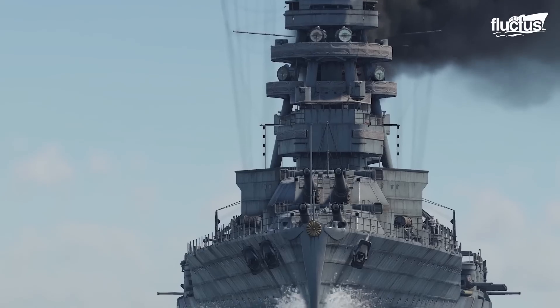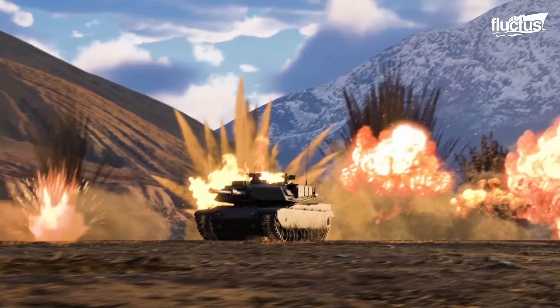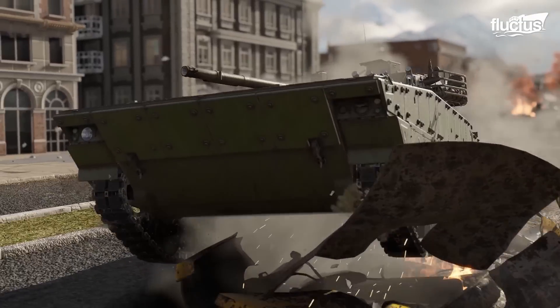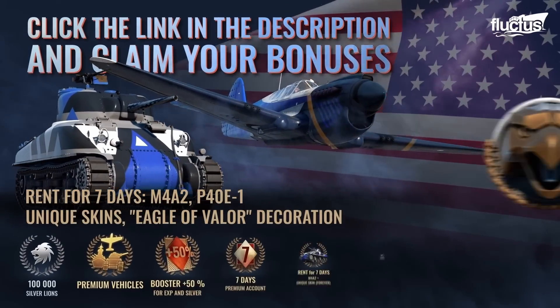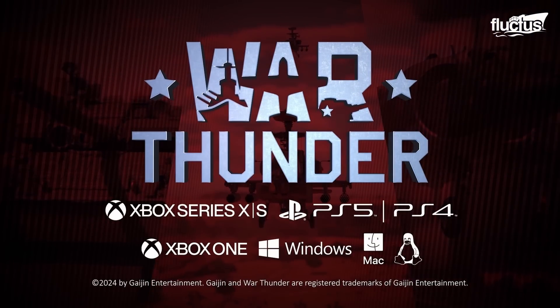War Thunder — play it now for free on PC, PlayStation, or Xbox. Use the link in the description below to sign up. An incredible bonus pack on PC or consoles is available for all new players and those who haven't played in 6 months.